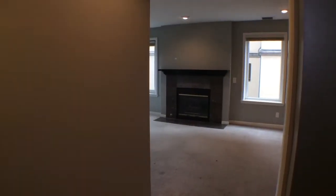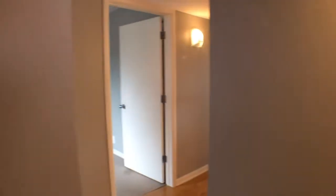As we walk in the apartment, to our right is the living room and to the left are the bedrooms. We'll start with the right side, the living room.